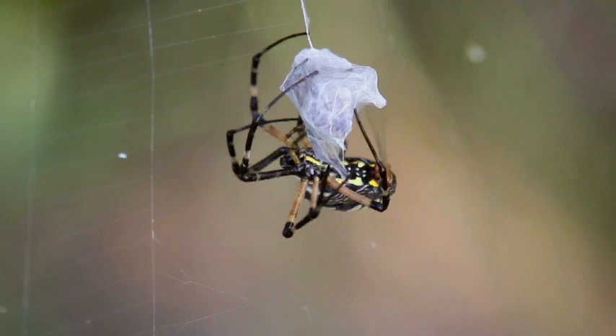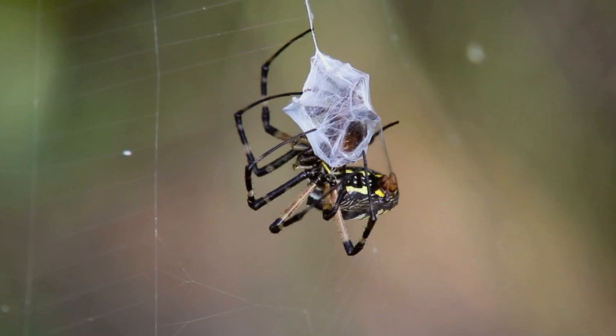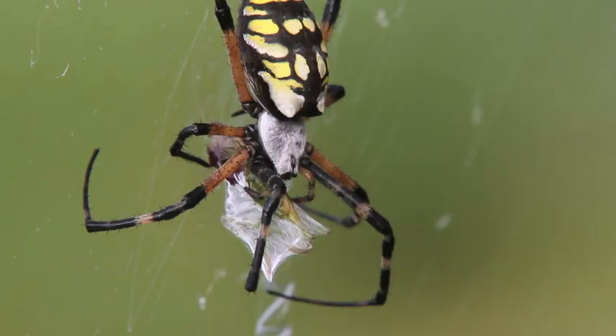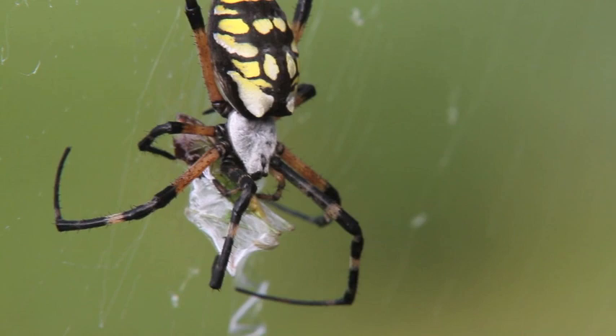After wrapping the prey securely, the spider places many different bites and injects the insect with venom, not only to paralyze the prey, but it also begins the process of digestion, to which later the spider will be able to carry the prey back to the center of the web and begin feeding on the insect.